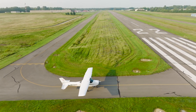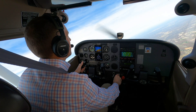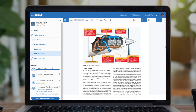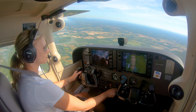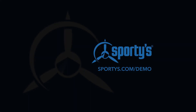Sporty's courses represent the best investment you can make in your flying career. It's all here, from 25 plus hours of HD video, to unlimited test prep sessions, to a comprehensive document library. You'll pass your tests, but you'll also be a safe and confident pilot after the checkride. For more information, or to sign up today, visit sportys.com/demo.